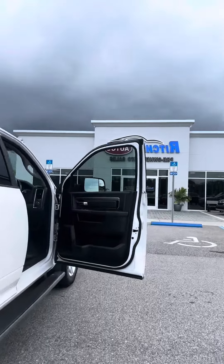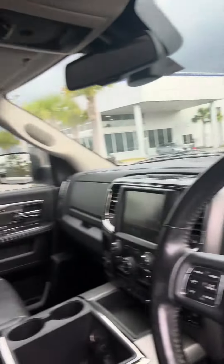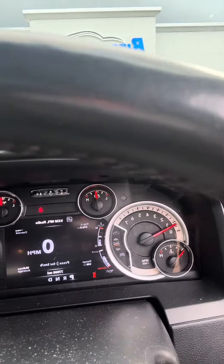I'll show you how nice the inside is. It still hasn't been detailed, but look how nice. The leather is in excellent condition, 77,966 miles on it.